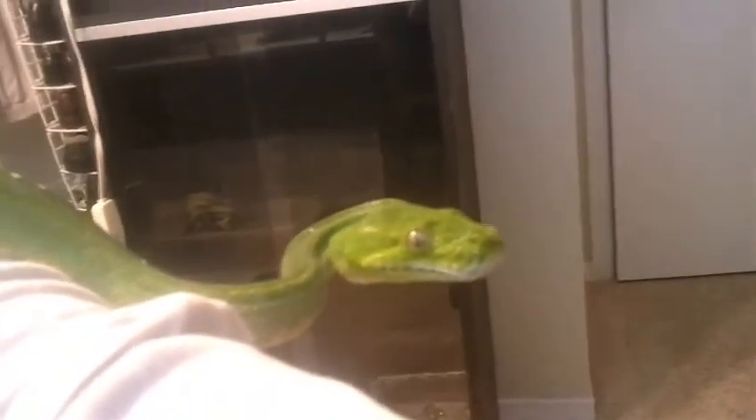I don't know if my cell phone is doing a very good job of focusing on it, but that's him. And there's the new enclosure that I got. The light in it is probably putting a bad reflection on there.